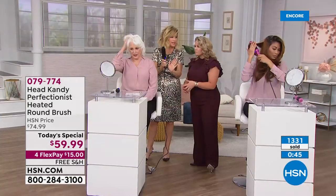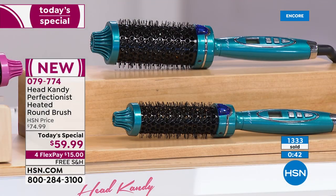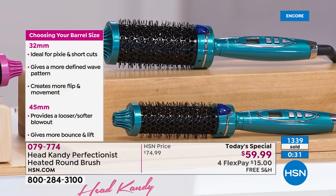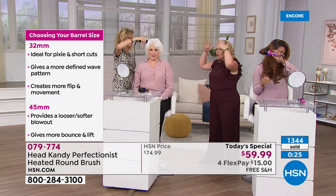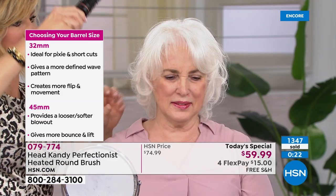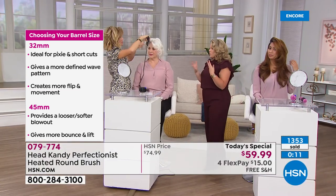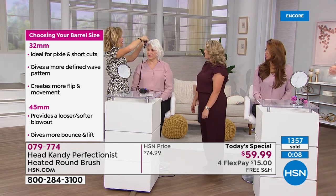Tips on the barrels: a lot of ladies are getting both. You can't go wrong with either — they give completely different but both amazing looks. Kayla used the 32 millimeter today — lots of movement, direction, push and pull. For a traditional blowout with beautiful volume, the larger 45 millimeter will pull out the curl and put your hair in place.